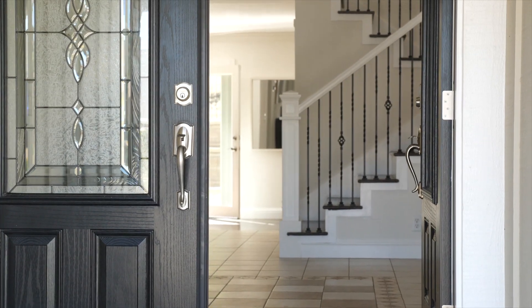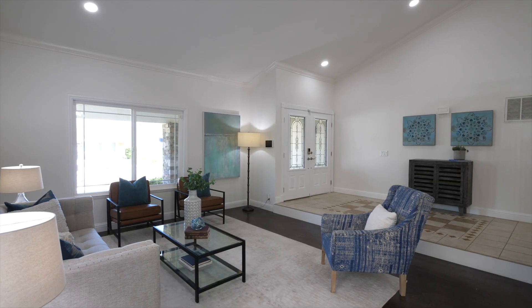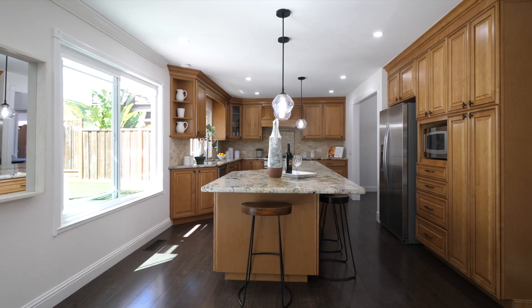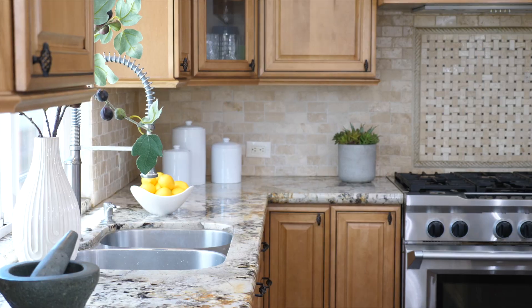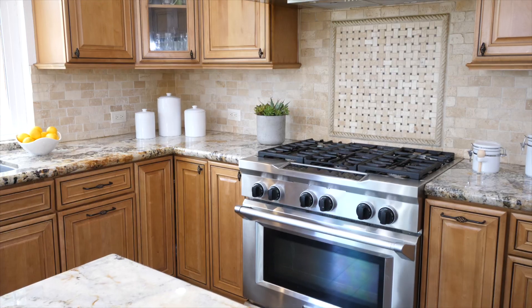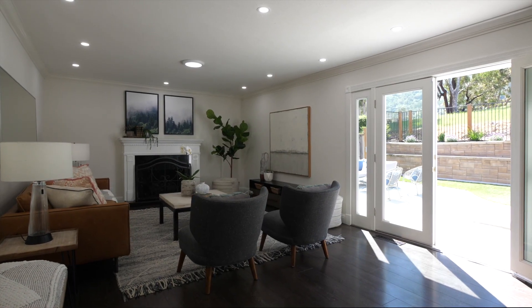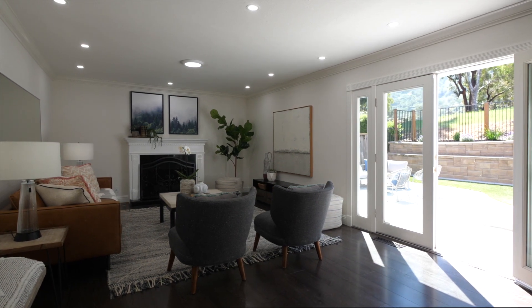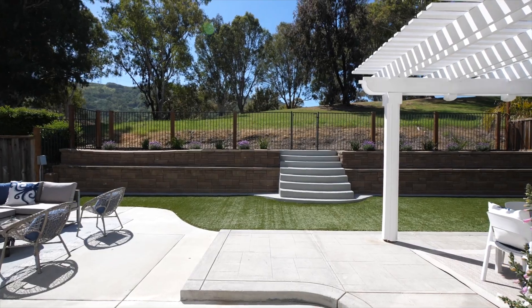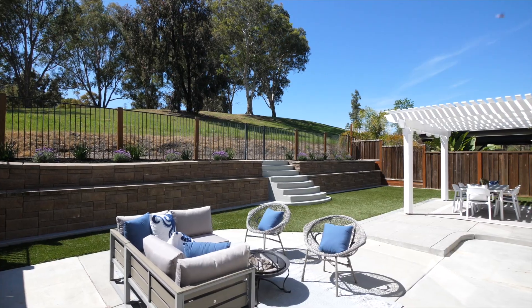As you enter the home, you'll be greeted with soaring vaulted ceilings, a spacious living room, dining area, and a chef's kitchen with granite countertops, abundant cabinets, and a large island — a nice spot for breakfast and entertaining. The inviting family room includes a gas fireplace and French doors leading to the impeccably landscaped backyard with barbecue and dining area, perfect for outdoor gatherings.